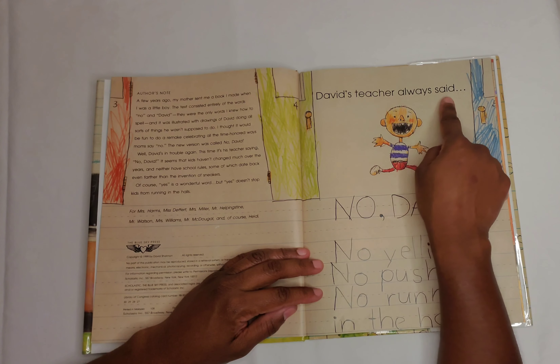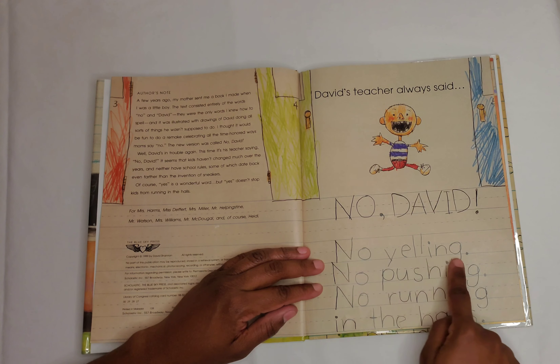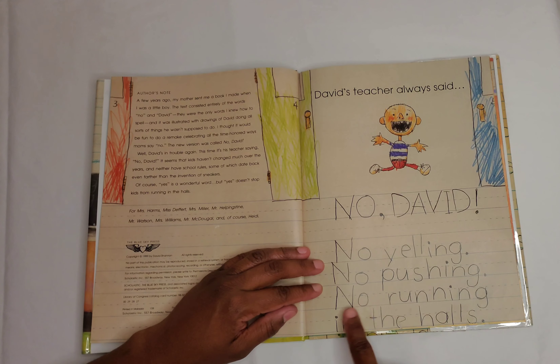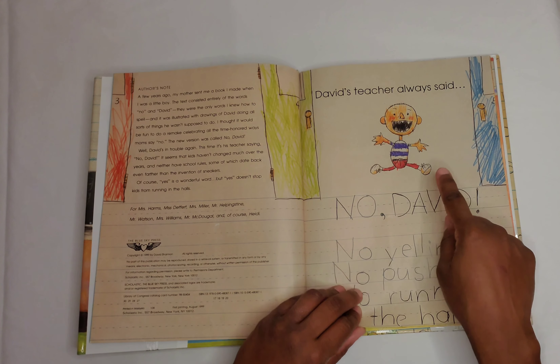David's teacher always said, 'No David.' No yelling, no pushing, no running in the halls. Here's David, and he looks like he's running in the hallways.